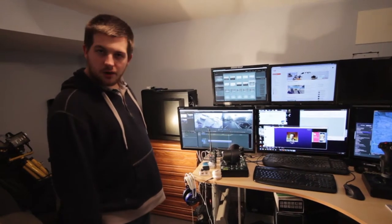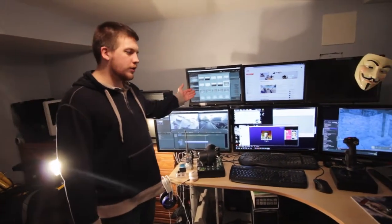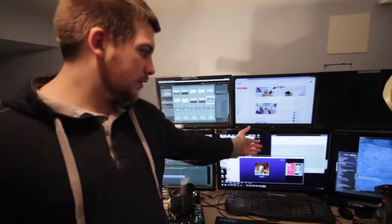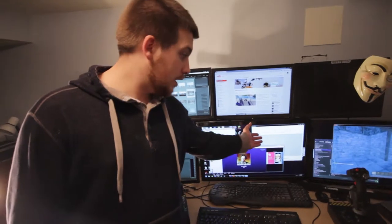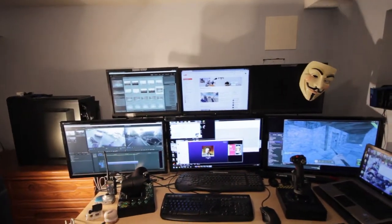We've got probably about eight hard drives all set up. We use Lightroom a lot for our visual effects and some of the photography stuff. We've got Audacity here — that's where we make all our audio recordings. I want to step up to some more professional software, but we haven't got there yet.